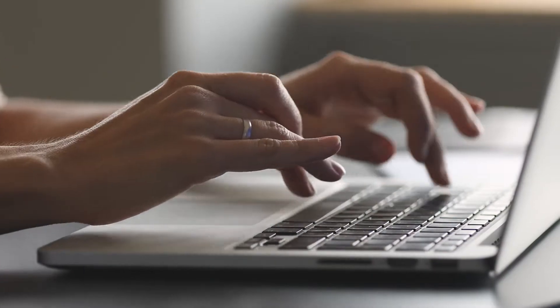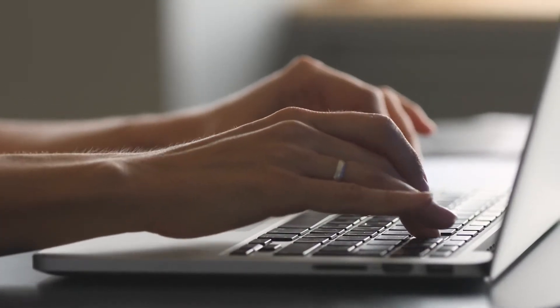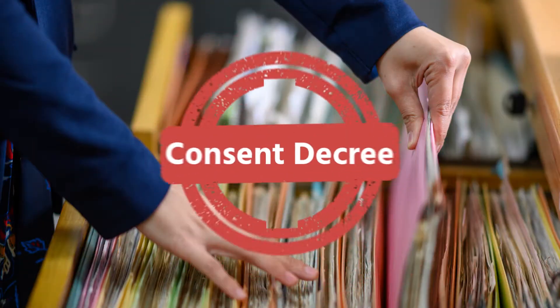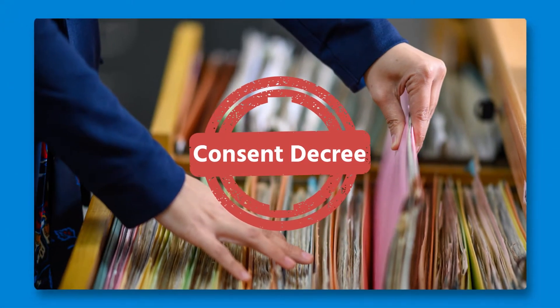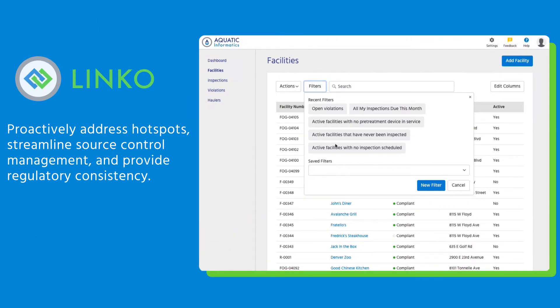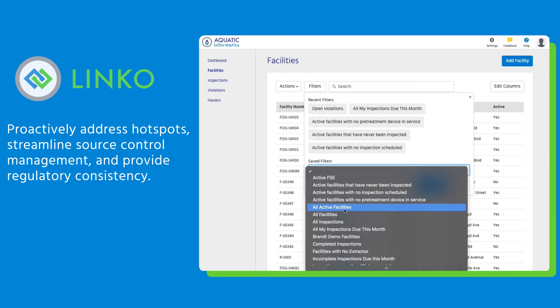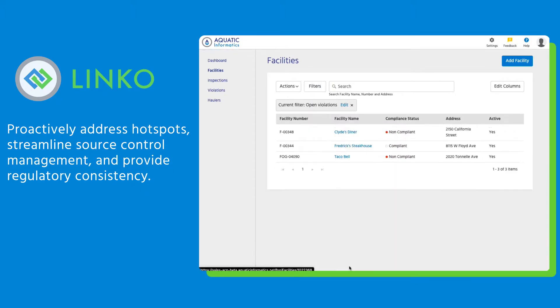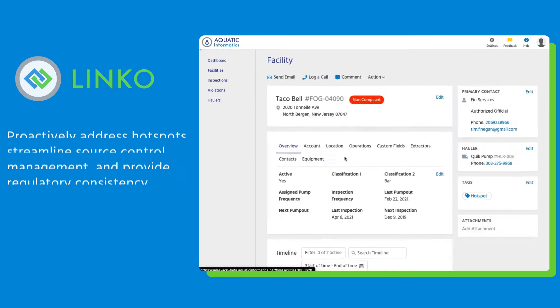Old systems slow processes with manual tasks and outdated workflows, hiding important information, duplicating data entry, and resulting in potentially critical errors. So what needs to change? You need a flexible solution that's easy to use and helps proactively address hotspots, streamlines source control management, and provides the regulatory consistency to set your program apart.